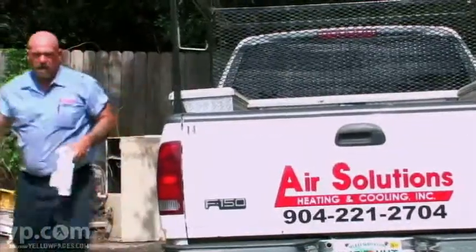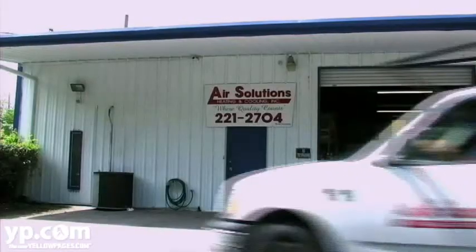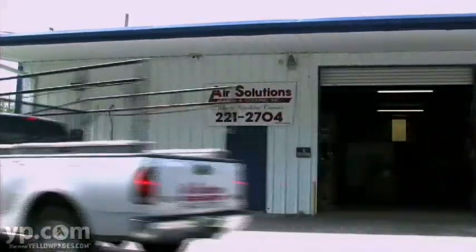We offer residential service agreements, where we will come out to your home two times a year and thoroughly check your system. We'll come out in the spring and get you ready for the summer, and come out in the fall and get you ready for the winter. We are Air Solutions Heating and Cooling. Call us today for your free quote.